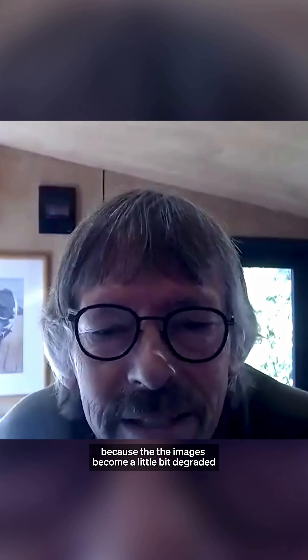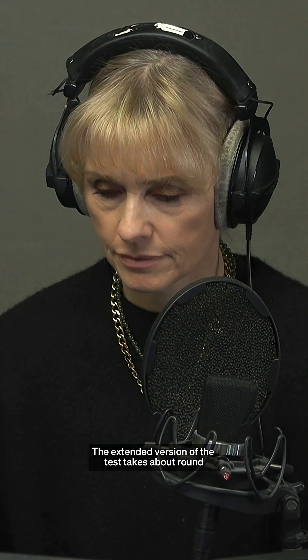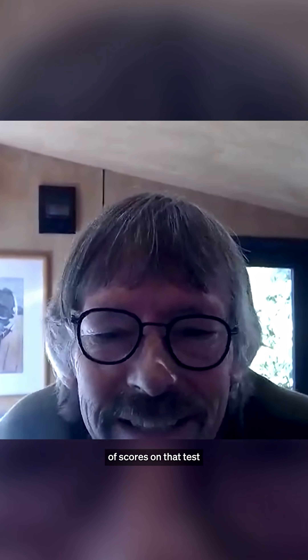The test increases in difficulty — at the beginning some of the faces are basically the same face shown in the same view, but then it gets harder: some are the same face in different views, and then harder again because the images become a little bit degraded. The extended version takes around 15 minutes to complete, and you can be a super recognizer if you score in the top 2% on that test.